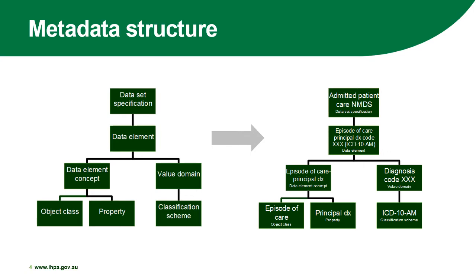These data elements are a combination of data items such as patient demographics — for example, date of birth — and hospital administrative collections, such as the admission date when a patient arrives at hospital, which can be seen in the bottom two rows of the diagram. Each classification will have numerous data elements which combine to make up the data set specification as a whole. For example, the Admitted Patient Care National Minimum Data Set has approximately 50 data elements. An example of the metadata structure for Admitted Care is seen on the right.